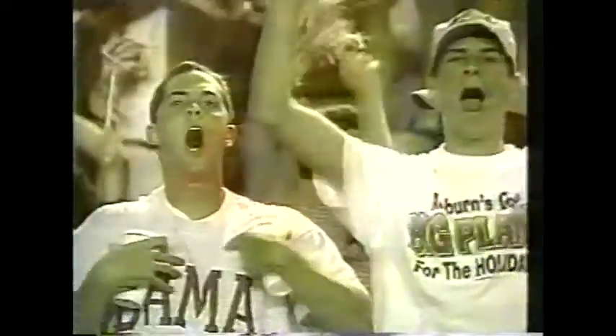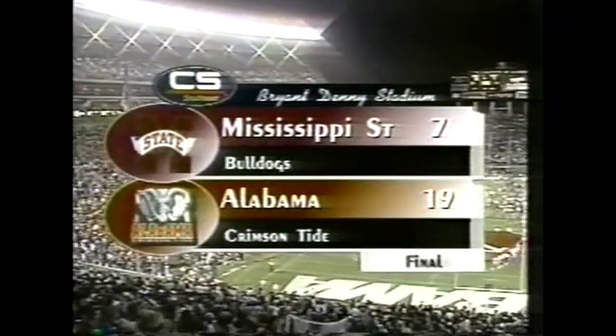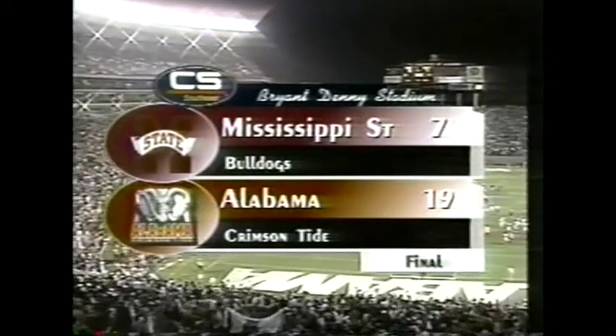The Crimson Tide did it with defense and a workmanlike offense today, pulling off the 19-7 victory. In the second half, when it really came time to put it on the griddle, Alabama did just that. Final score: Alabama 19, Mississippi State 7. The Bulldogs falling for the first time this season.